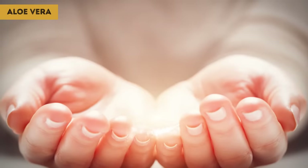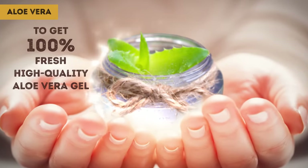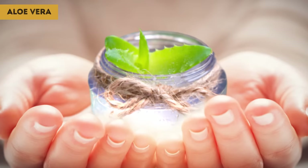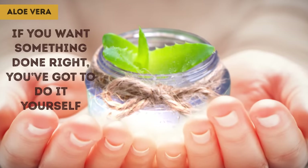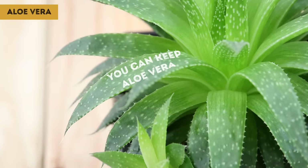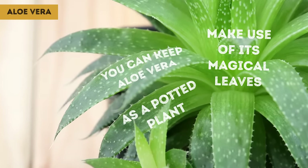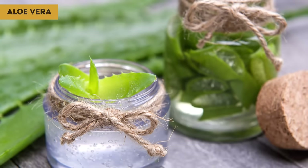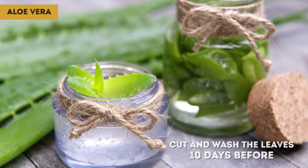For those of you who want 100% fresh, high-quality aloe vera gel, you can keep aloe vera as a potted plant and make use of its magical leaves whenever you want. Not to mention, it'll make a beautiful decoration for your home. It's a good idea to cut and wash the leaves 10 days before you want to use them. Always pick the large or medium-sized leaves and let the small baby leaves keep growing.